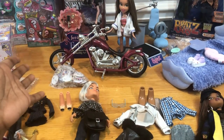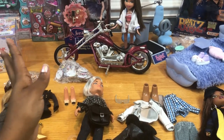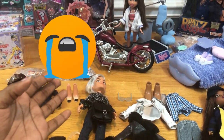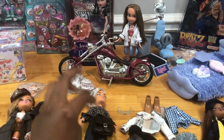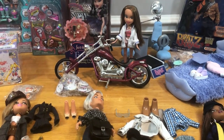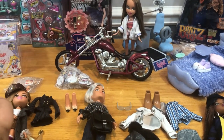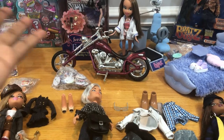Hey my sweet bobas, it's your girl Bubble T and y'all look at what I did. Please someone help me because I have spent so much money on dolls it's not even funny. This is one of the many hauls I have planned because I already ordered a ton of play sets. So if you have an addiction just like me, welcome.